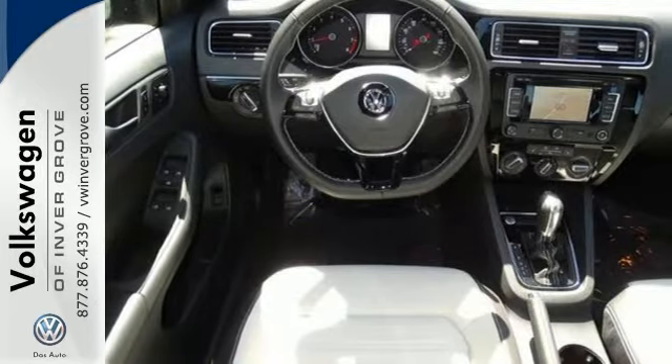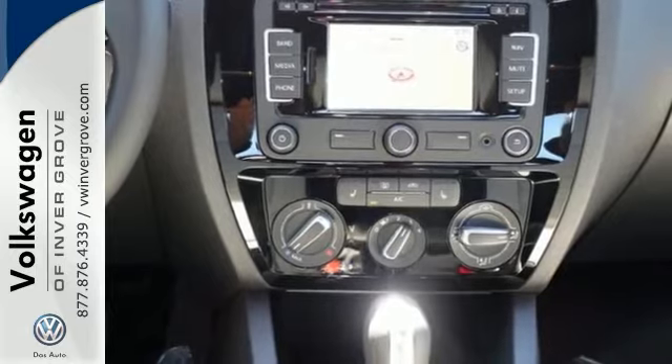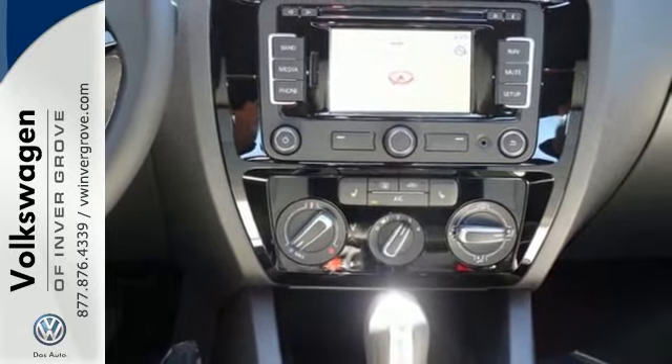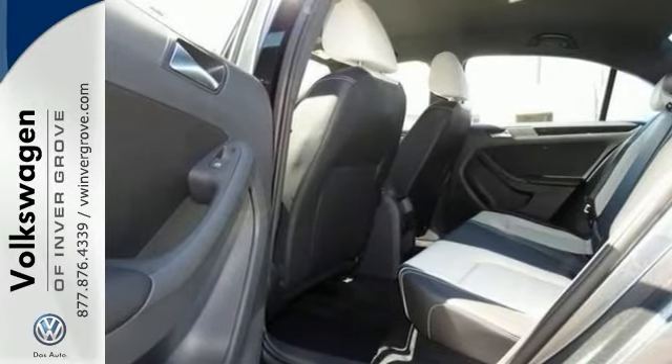For your convenience, it also features keyless entry, multifunction steering wheel, and Bluetooth connectivity. This is a fun-to-drive Jetta, and it was designed to be driven and enjoyed by everyone, especially you.